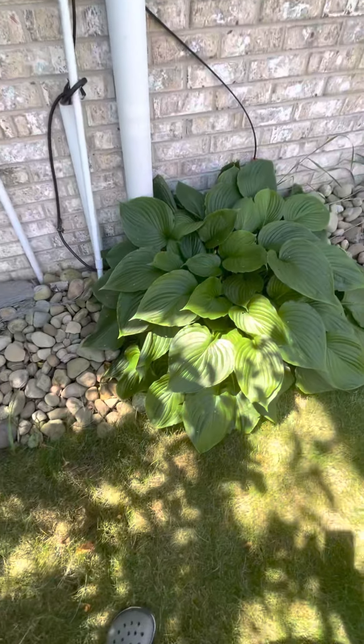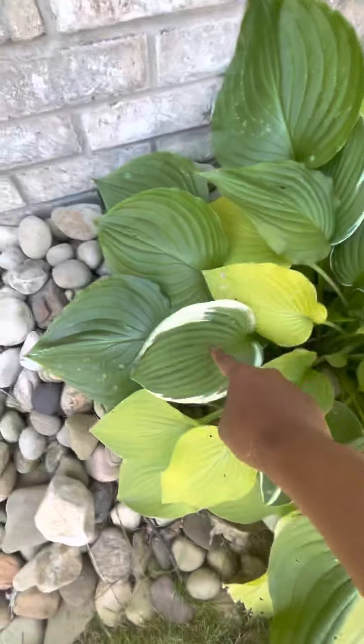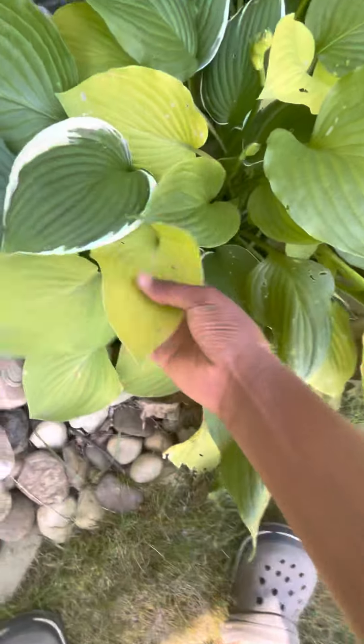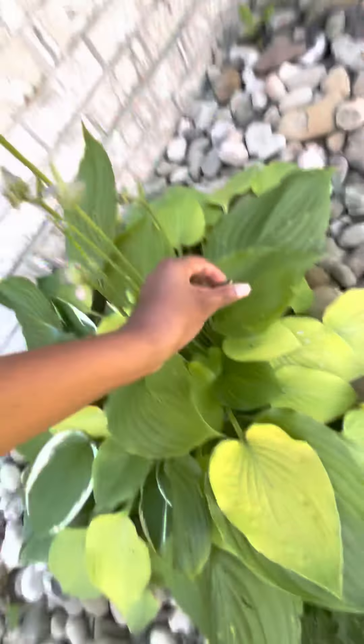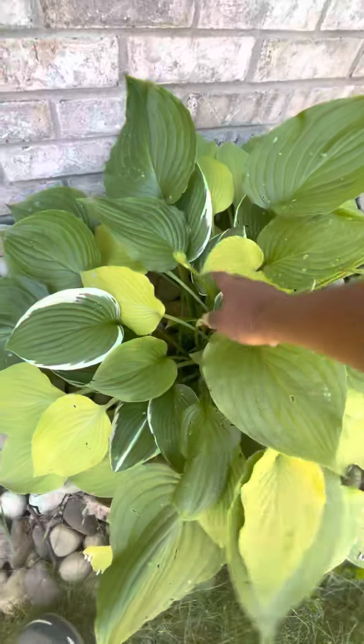Here we have an Empress Wu hosta and it's beginning to flower. Here we have a fern, a mixed hosta, a variegated hosta, an Empress Wu hosta, and this one — I'm not sure what variety it is, but it has light green leaves. The flowers are coming, though one of them got eaten by a deer, rabbit, or some rodent. But they've stopped coming here because hostas are rodent-proof and deer-proof.